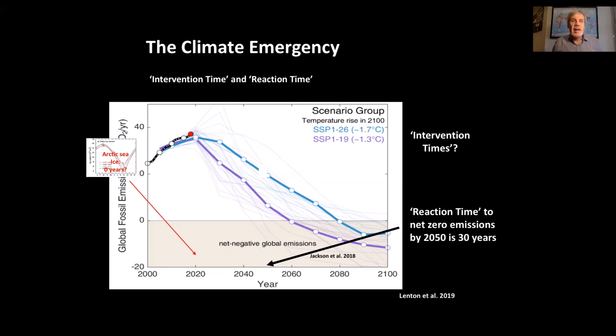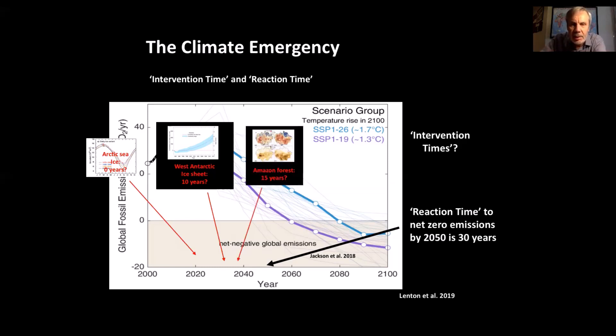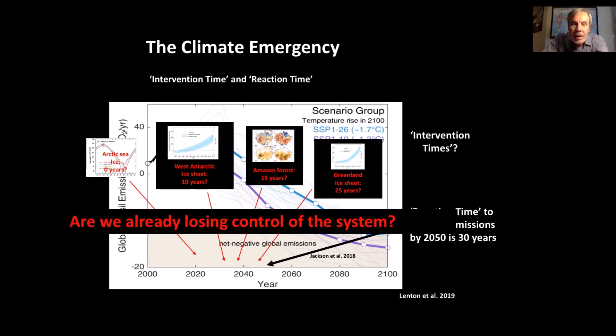West Antarctica: maybe 10 years before losing it becomes irreversible — that's about another three meters of sea level rise. Amazon forest: maybe 15 years, though given the Bolsonaro government and current deforestation rates, that could move to 10 years or so. Greenland ice sheet: we're not at a tipping point yet, but 25 years is maybe optimistic. Notice that all of these are before the 30 year net-zero-by-2050 target — and these on their own might be enough to start a tipping cascade. As we noted in that 2019 paper: are we already losing control of the system?